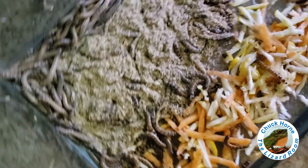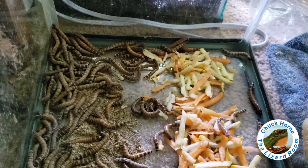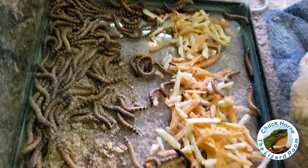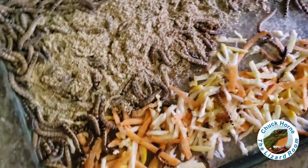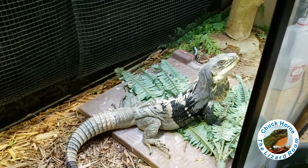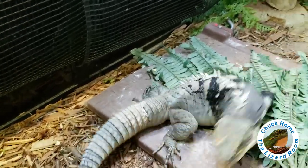They are chowing down — I sprinkled that food in there about 20 minutes ago. I was hoping to have more of them eating to show you guys, but in a day or two all of that will be gone. After letting the superworms gut load for a bit, we go ahead and offer them up.